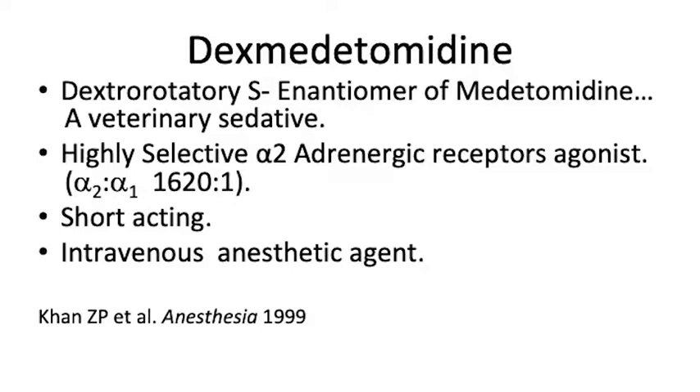What is it? It's the dextrorotatory S-enantiomer of medetomidine, which is a veterinary sedative agent. Like a few of our anesthesia agents, they were first used in animals and it was said, it works in animals — let's see if it works in human beings.